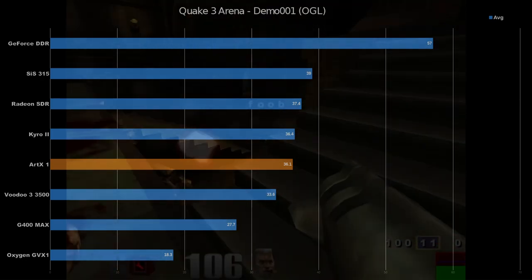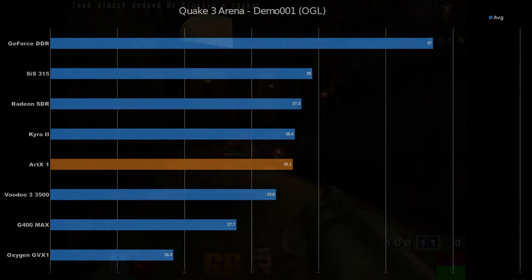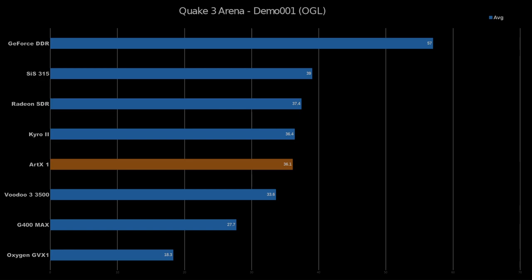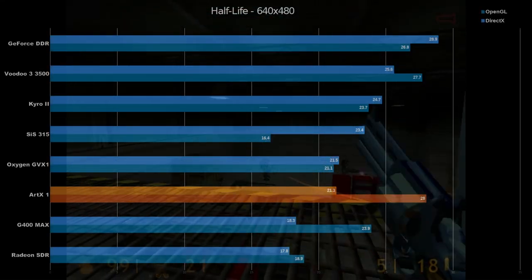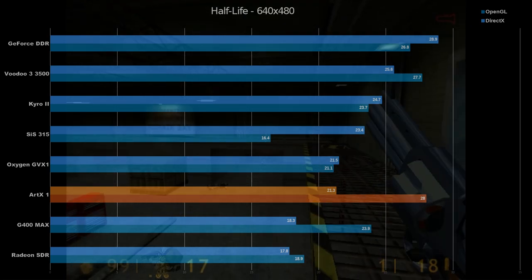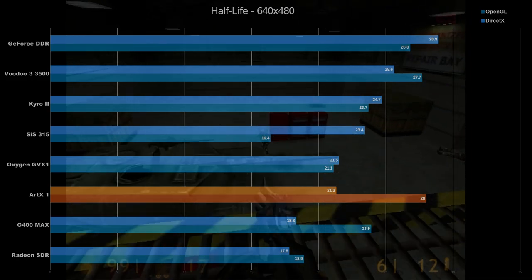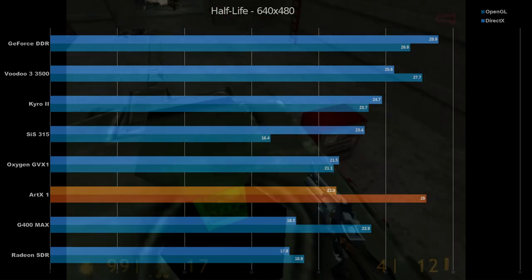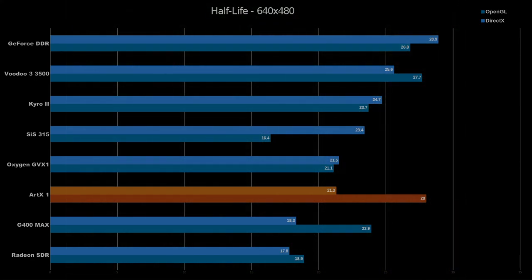Quake 3 is an OpenGL title and shows the ARTX core falling pretty much in the middle, just below Cairo and just above Voodoo 3. This is a good start for ARTX, and as we'll see going forward, OpenGL is fairly friendly to this chip. Moving on to Half-Life results, we see OpenGL performance once again proving to be really good, matching or exceeding the Voodoo 3. But DirectX performance is not doing so hot — it's falling behind the Oxygen GVX1, which isn't a good place to be. I have a feeling the G400 Max and Radeon SDR were suffering driver or platform incompatibility issues in this title, and if they had been working properly, the Direct3D performance of ARTX 1 would have put it at the bottom of the list.